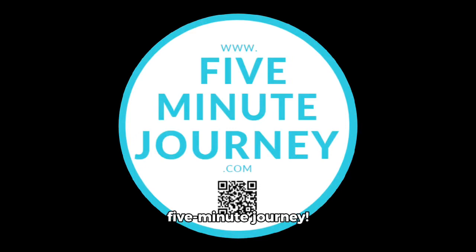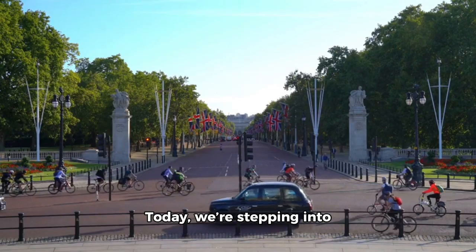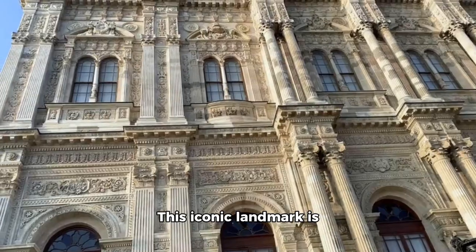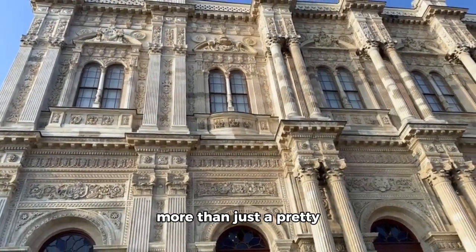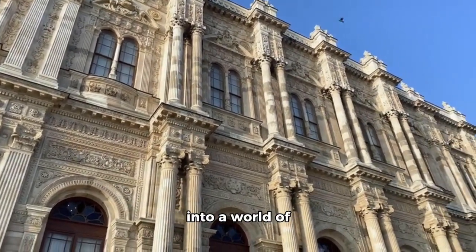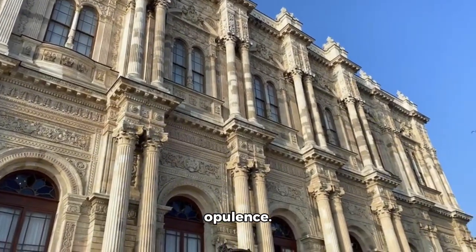Welcome to another five-minute journey. Today, we're stepping into the heart of British royalty — Buckingham Palace. This iconic landmark is more than just a pretty facade. It's a living history book, a symbol of power, and a window into a world of opulence.